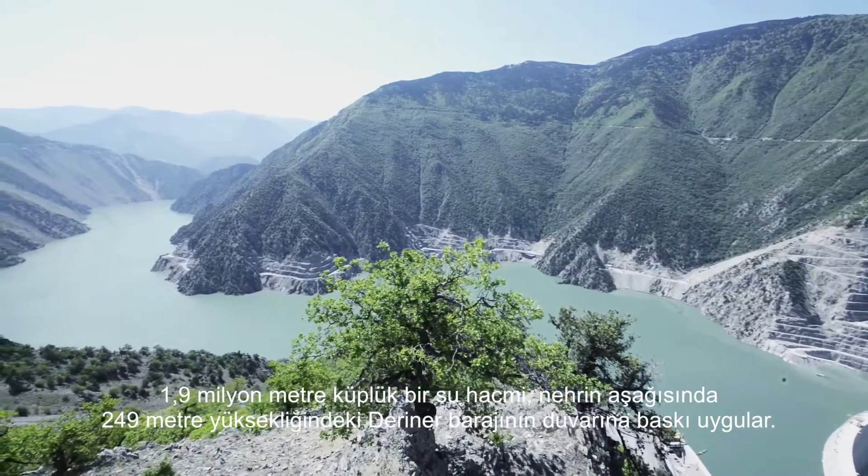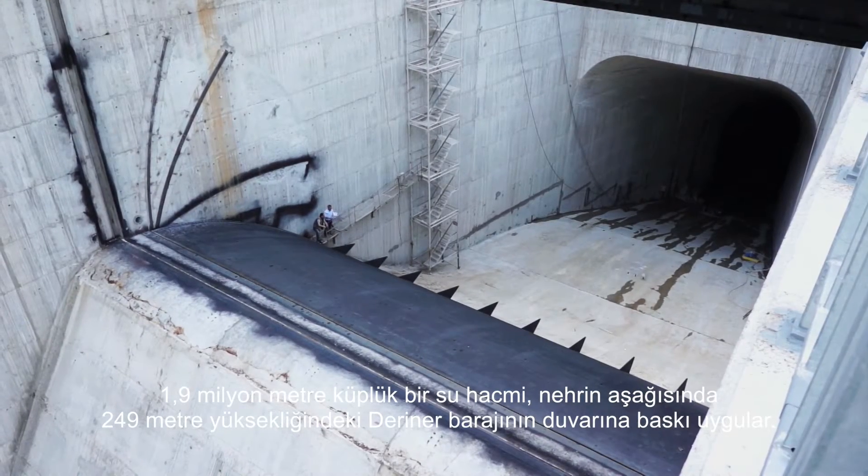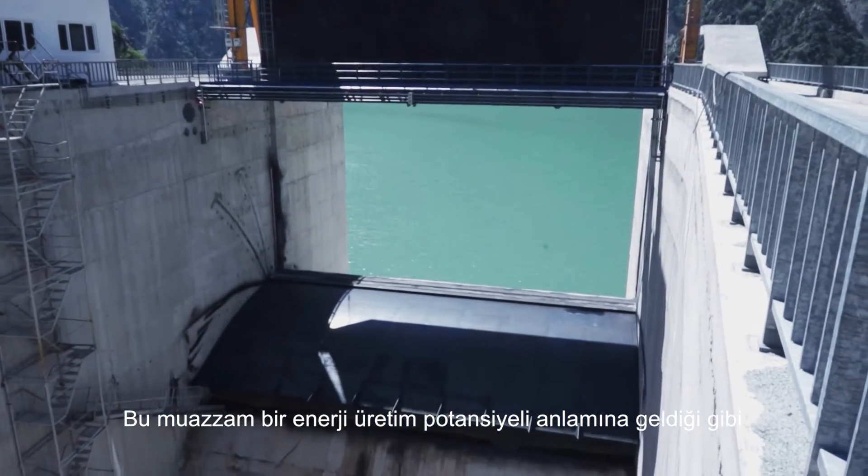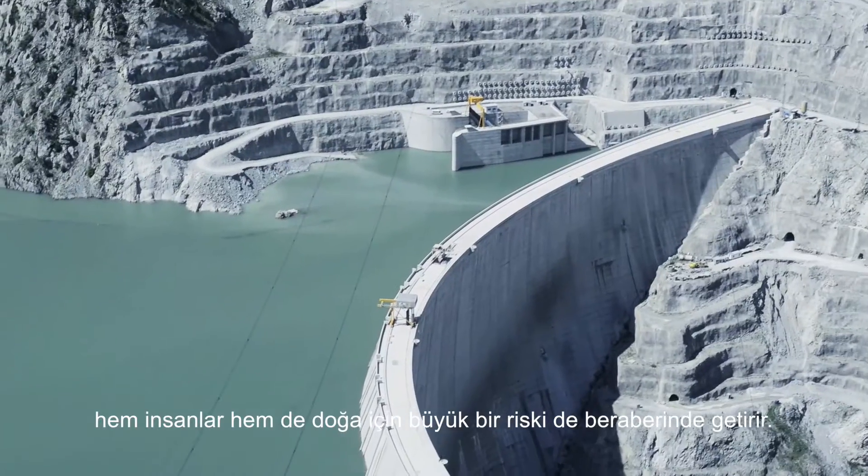A water volume of 1.9 million cubic meters presses against the 249-meter-high wall of Darina Dam. That involves enormous energy generation potential but also a high risk for man and nature.